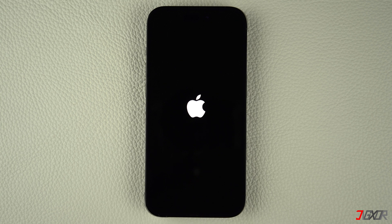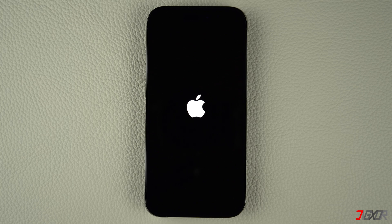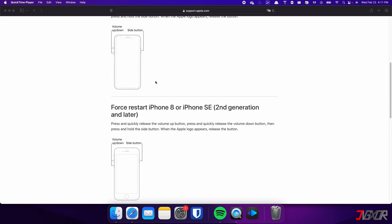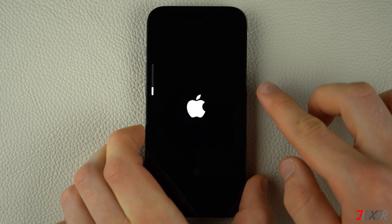Usually if you are experiencing glitches or errors with your iPhone, the common solution is to perform a force restart. Keep in mind that the specific combination of keys required may vary depending on the model of iPhone you have. For iPhones with Face ID, such as iPhone X, iPhone 11, or any newer model — and this also applies for iPhone 8 and iPhone SE — press and quickly release the volume up and volume down buttons respectively.